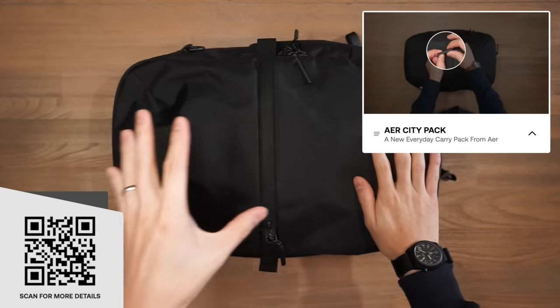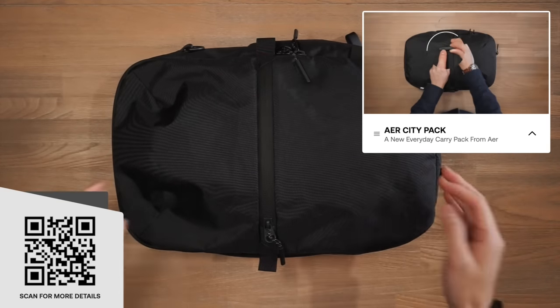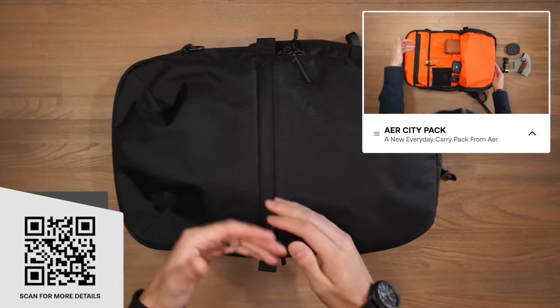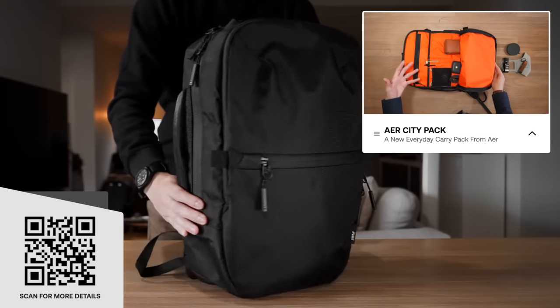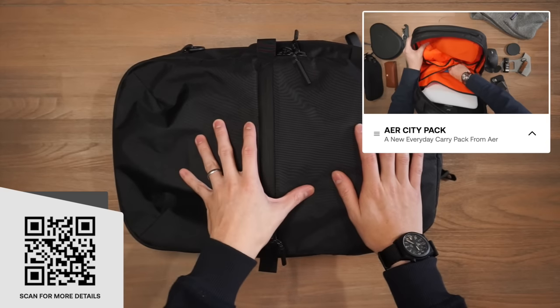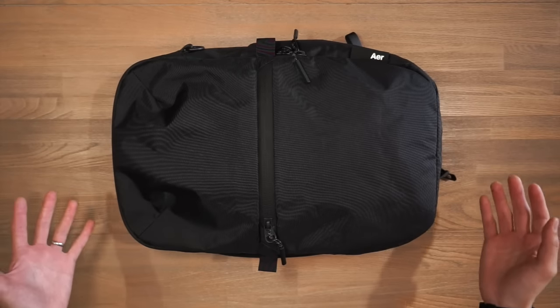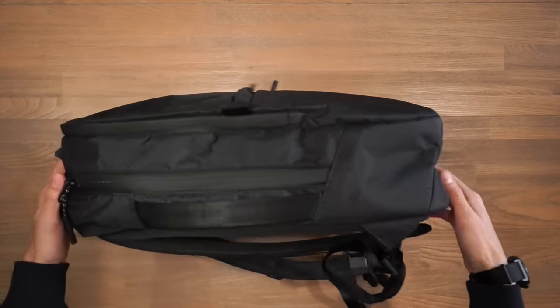The first bag we're looking at is the Air City Pack. This is a newly released product from Air, released only a couple of weeks ago. It's a 14-litre bag and it comes in two material sets: the standard 1680-denier ballistic nylon Cordura, or the one we have today, the VX42 X-PAC sailcloth. It has a very black-on-black urban aesthetic with nice gentle rounded corners and a relatively sleek profile.